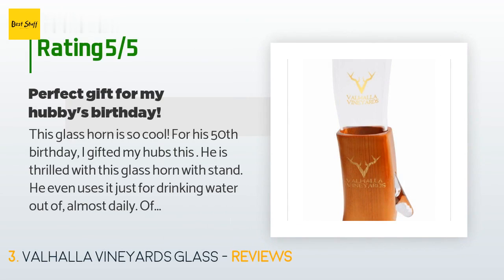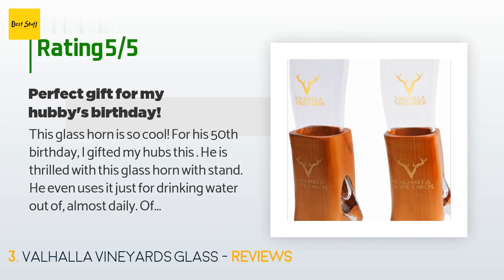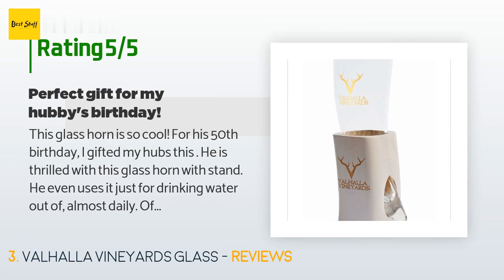A customer said: 'This glass horn is so cool. For his 50th birthday, I gifted my husband this — he is thrilled with this glass horn and stand. He even uses it just for drinking water out of almost daily. Of course, beer and wine are also good uses for it. We'll definitely order more in the future to give as creative gifts for others.'